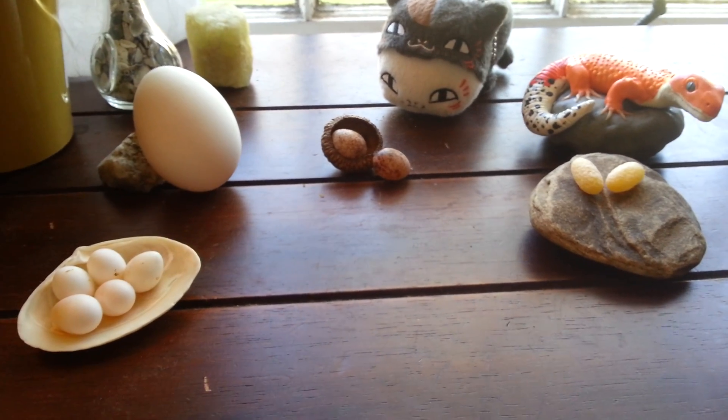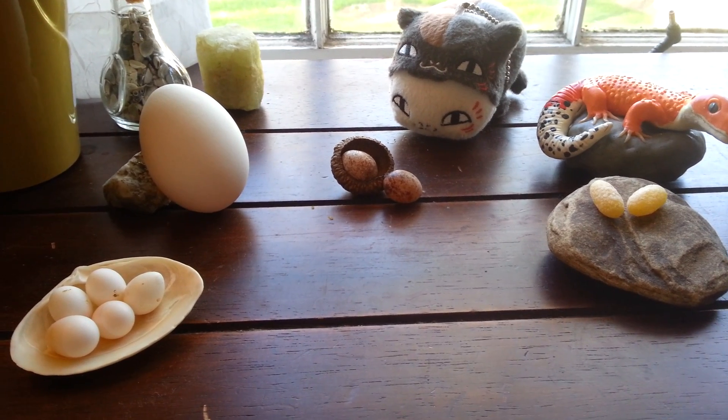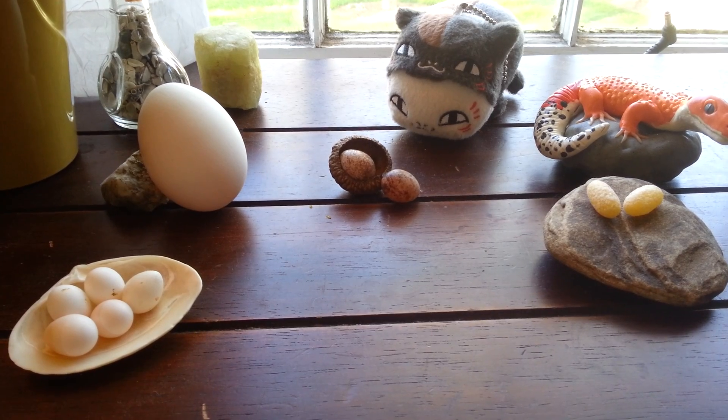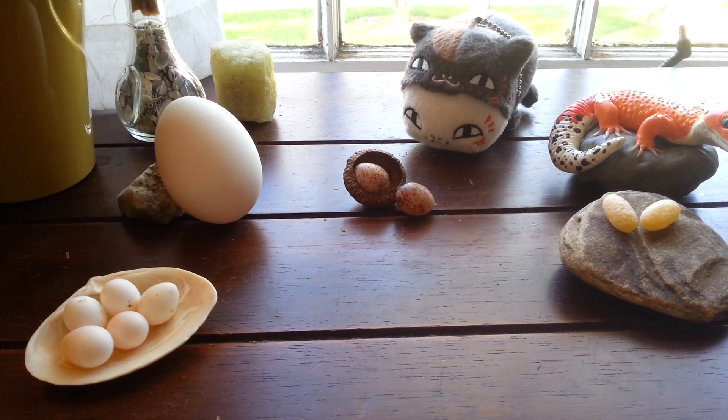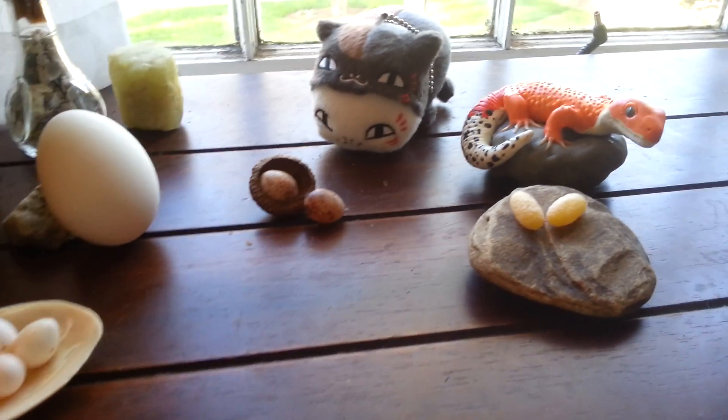I'm so excited because I have so many varieties that I can share with you, and a little bit of knowledge too. For example, all female vertebrates — which means all animals with an internal skeletal system — produce eggs. But most mammals keep their eggs inside of them and give live birth.